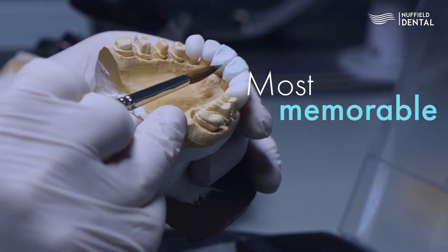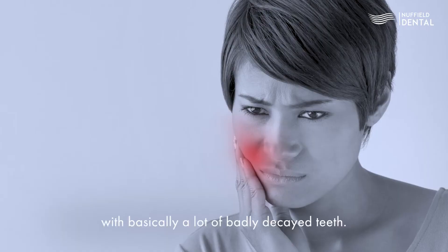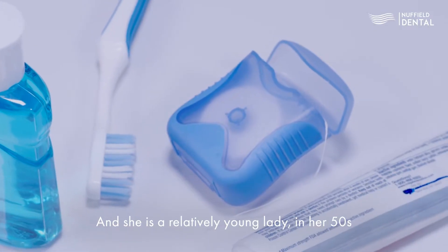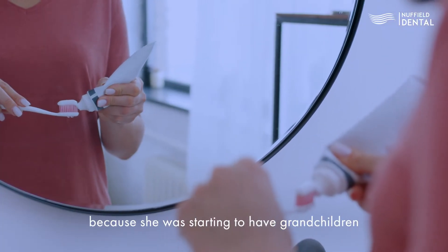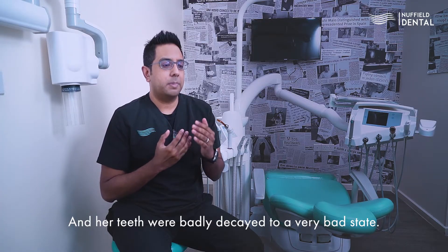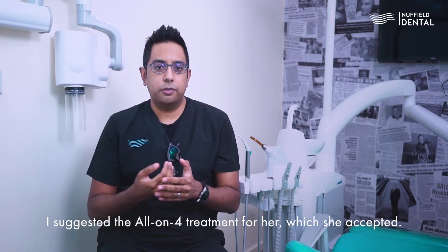I had a patient who came to me with basically a lot of badly decayed teeth. She is a relatively young lady in her 50s and she wanted to start her next phase of life because she was starting to have grandchildren and wanted to do something about her teeth, which were in a very bad state.